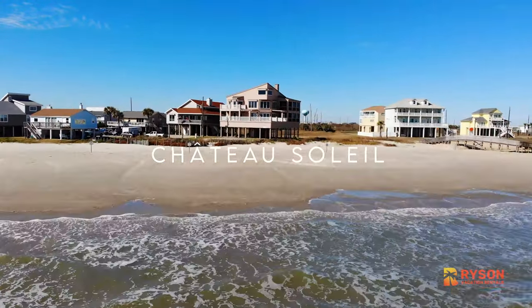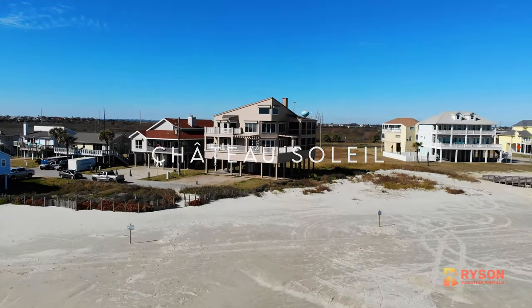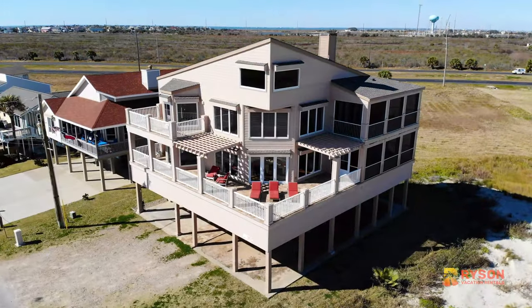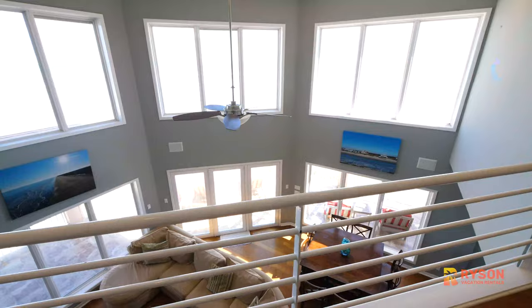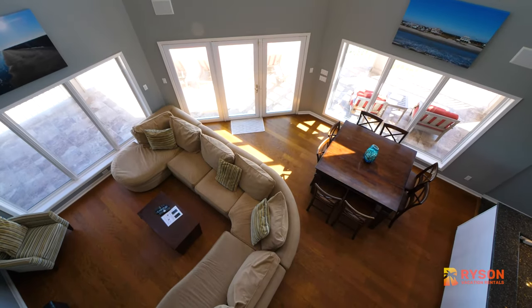Welcome to Chateau Soleil, located in Spanish Grant on Galveston's west end of the island. Rice and Vacation Rentals is honored to manage this unique and gorgeous property. Chateau Soleil is French — chateau means large estate and soleil means sun.